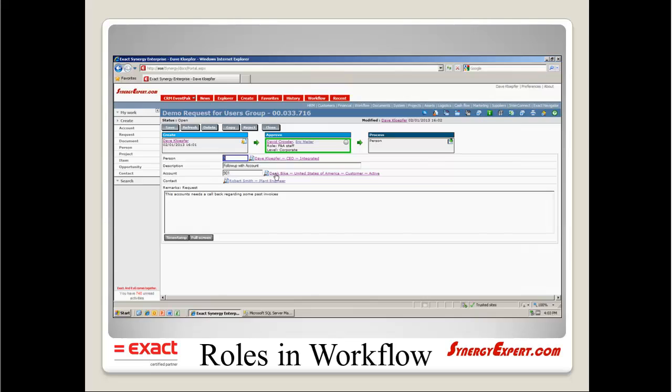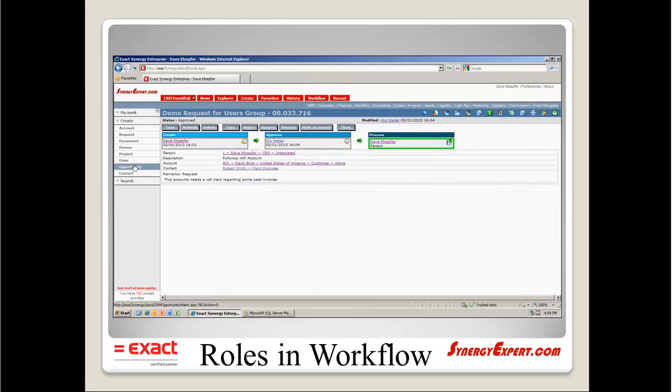The workflow request would look similar to this example in the approved status. Notice that there are two individuals in the role of F&A staff. In the process status, the request would look like this example. When one of the individuals, Eric, has approved the request, it is forwarded to the next resource, Dave.